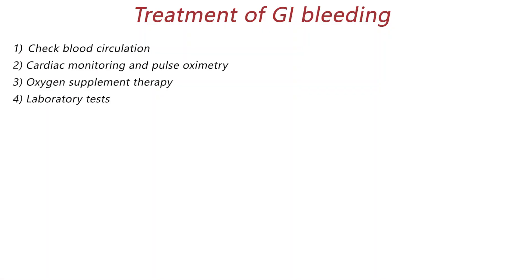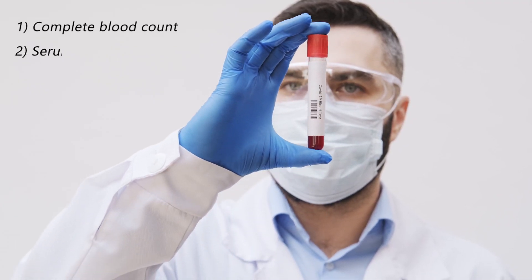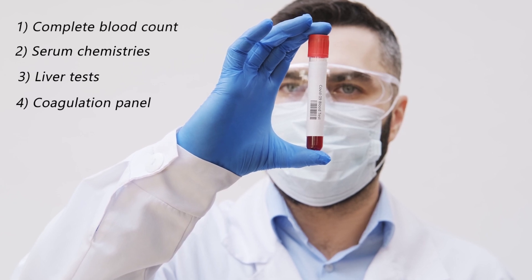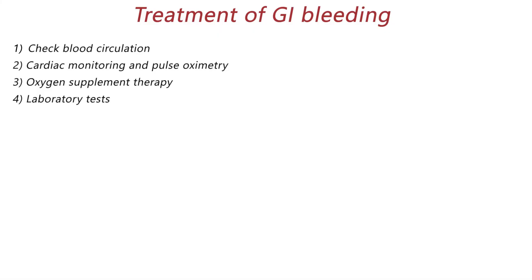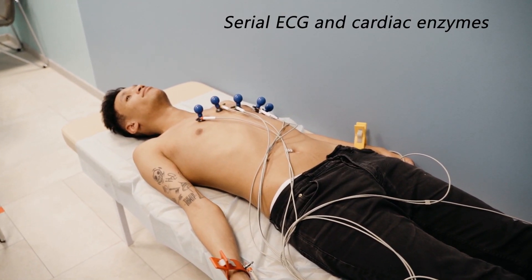Obtained laboratory tests include complete blood count, serum chemistries, liver tests, and coagulation panel. If the patient is at high risk for myocardial infarction, serial electrocardiogram and cardiac enzymes tests need to be done.